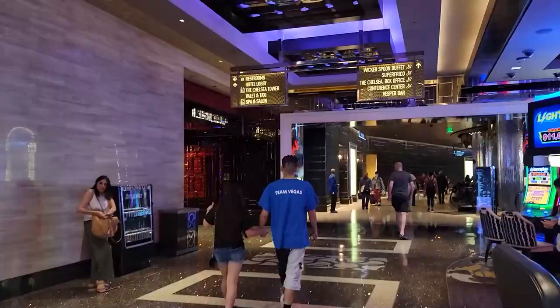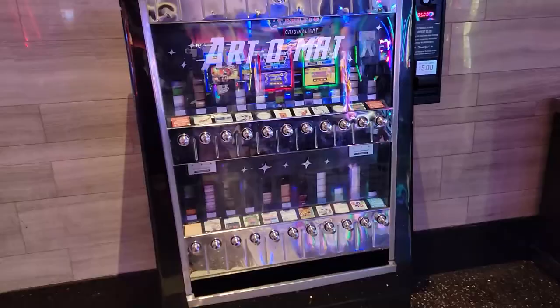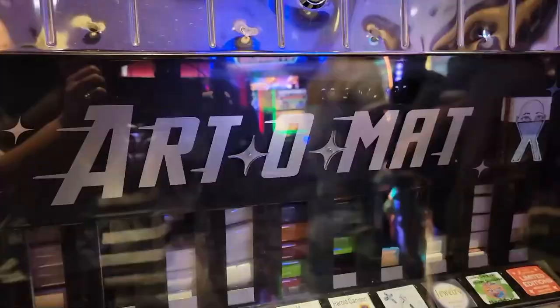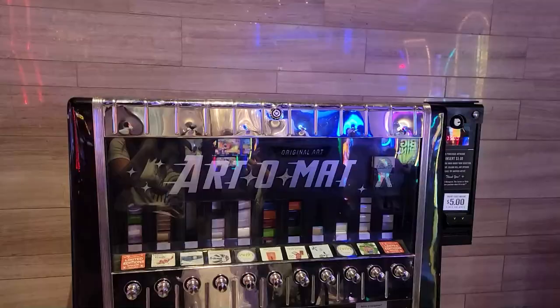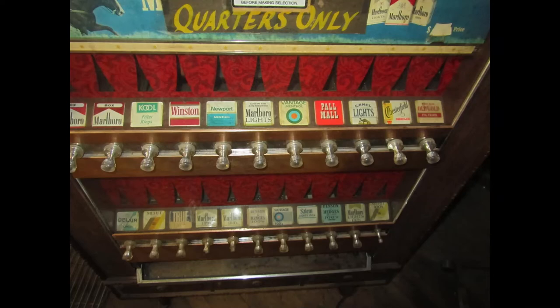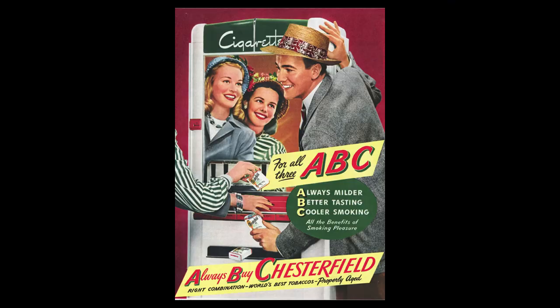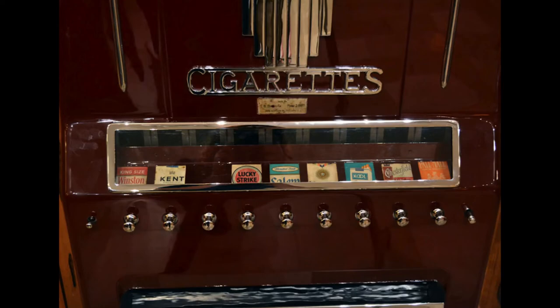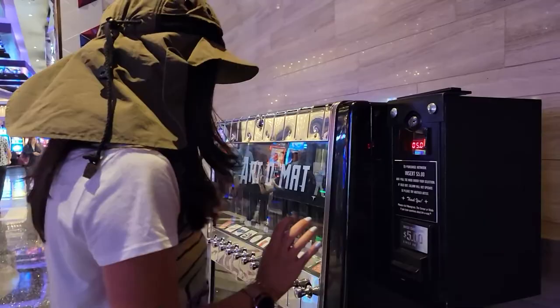And what is an artomat? It is a repurposed, retired cigarette vending machine turned art vending machine. The concept was originated by artist Clark Whittington when, at his solo show at a coffee house in Winston-Salem, North Carolina, he repurposed a cigarette machine as one of his drawing pieces that would dispense his black and white photos for a dollar. This was back in 1997, just as cigarette vending was banned due to federal law banning public smoking, and because of this the cigarette machines didn't have any use and were being disposed of. What started from one machine dispensing his own work has now become an ongoing project of over 180 artomat machines featuring the original work of over 400 collaborating artists.